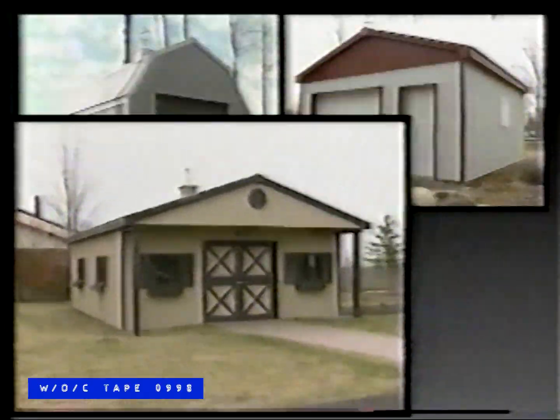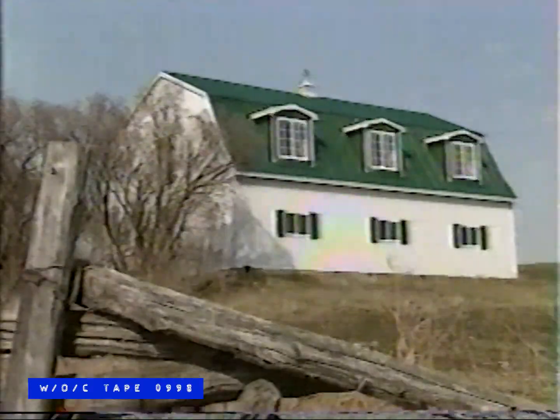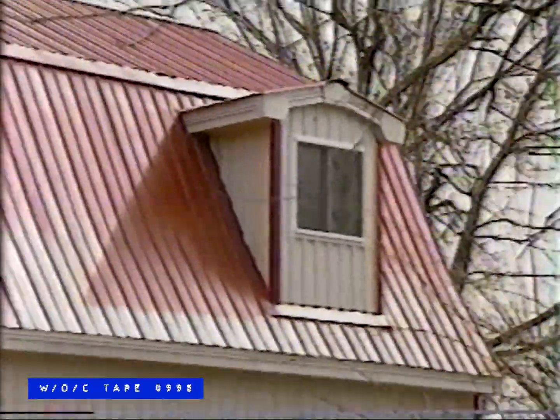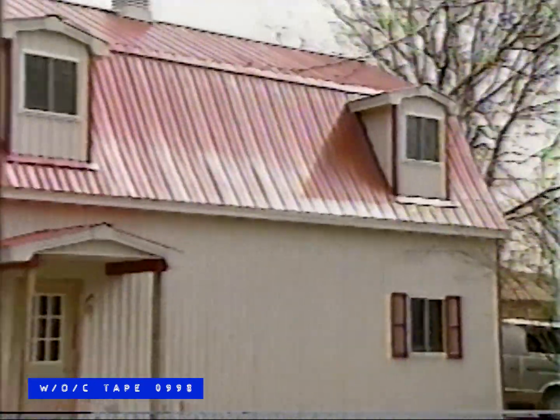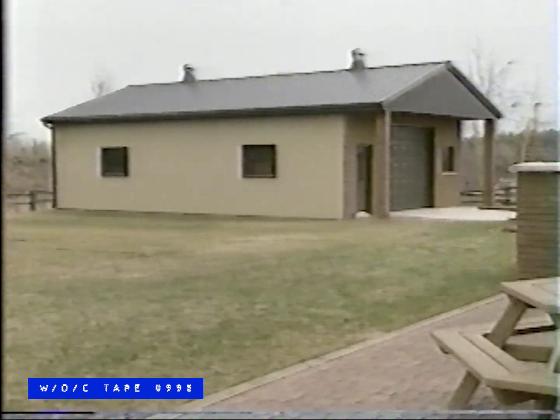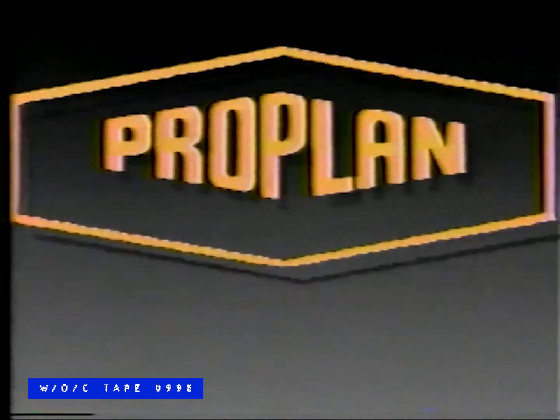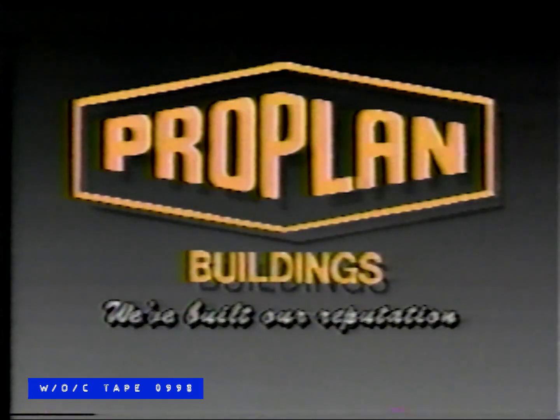A storage shed, a garage, a workshop — all constructed from a ProPlan packaged building kit. ProPlan buildings are finished with maintenance-free steel and come in a variety of colors. ProPlan building kits are designed to fit your needs — you choose the size, number of doors and windows, and where you want them. You customize it and ProPlan packages it. Visit our display court at Highway 400 at Innisfil Beach Road. ProPlan Buildings — we've built our reputation.